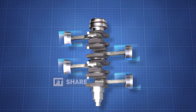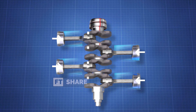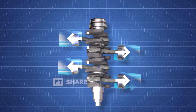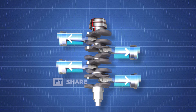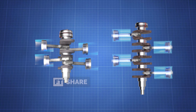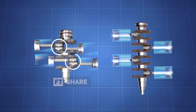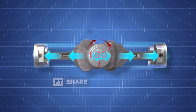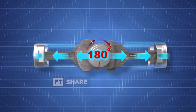The Boxer Engine is designed with oppositely positioned pistons, aiming for each piston to counterbalance the vibration of the other, resulting in excellent engine balance. Unlike a flat engine where each crankpin must support two pistons simultaneously, each crankpin is responsible for just one piston in a Boxer Engine. However, the engine must have at least two pistons set at a 180-degree angle, causing the engine block to protrude sideways.